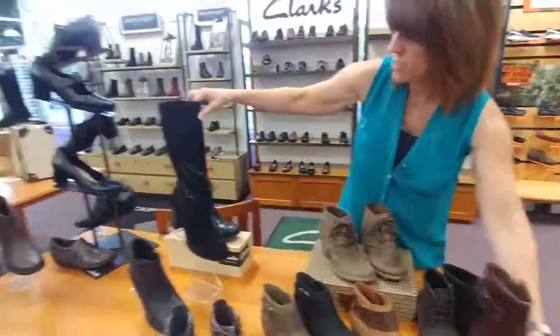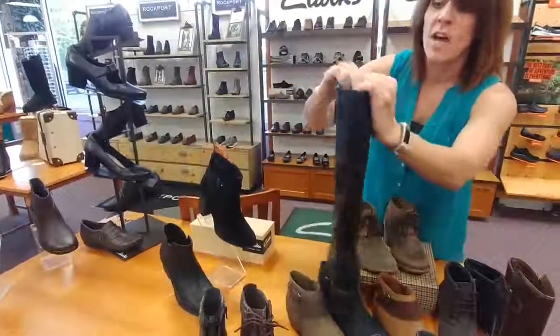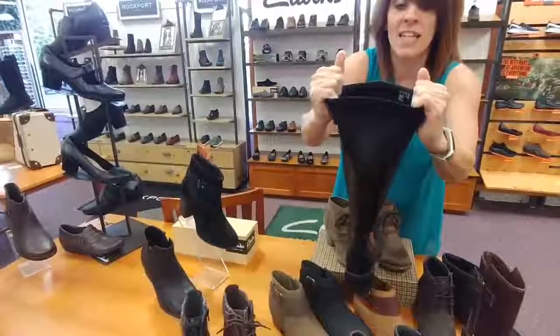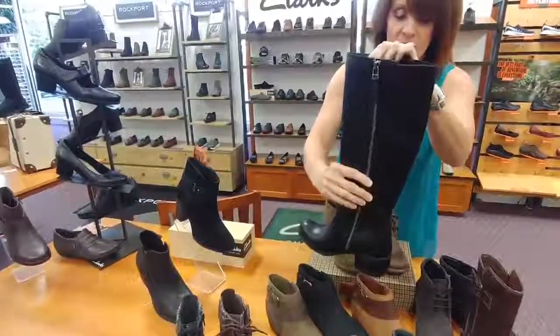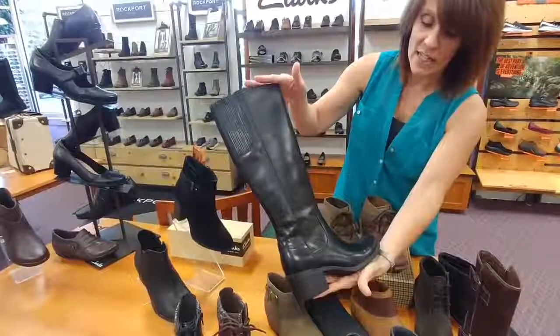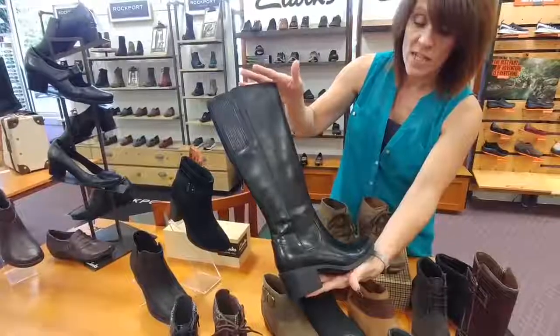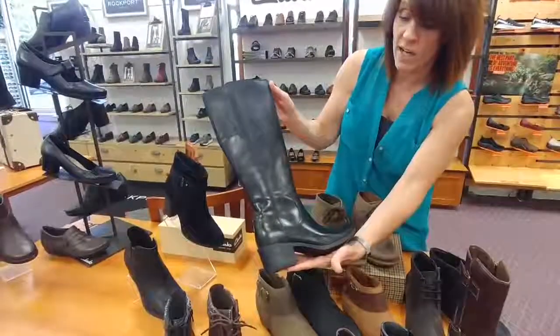We even have some tall boots from Clarks as well. Here you have the goring in the back, so it's going to give with your calf. Really nice zipper on the inside to get into the boot very easily. Really nice high quality leather on here, so it gives it a little bit more of a dressy look. And you have that stacked heel, which is in fashion right now.